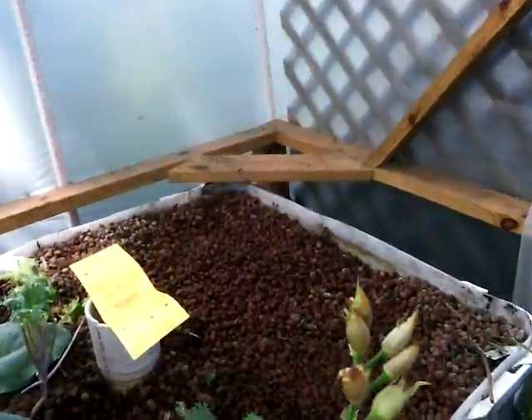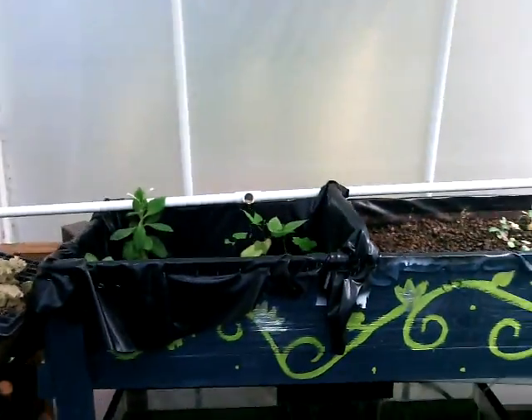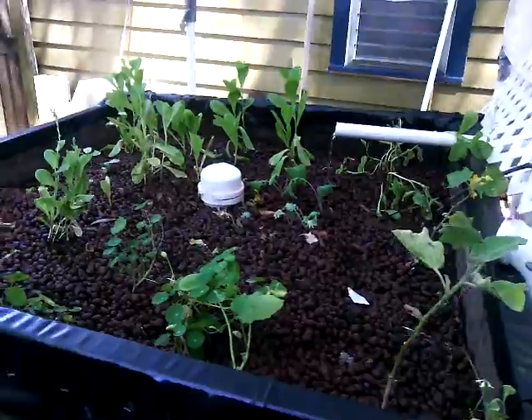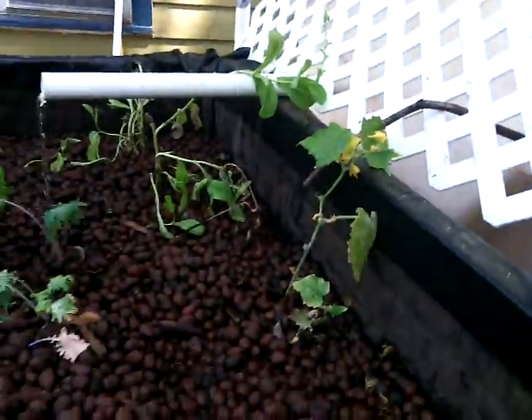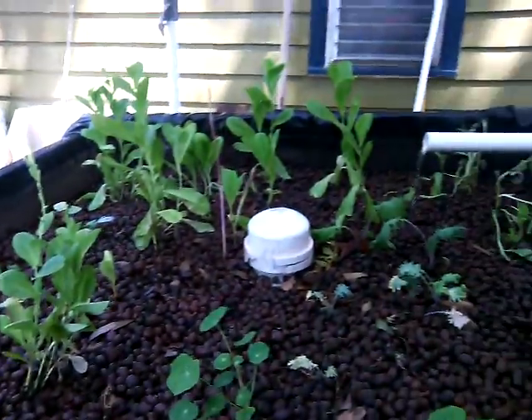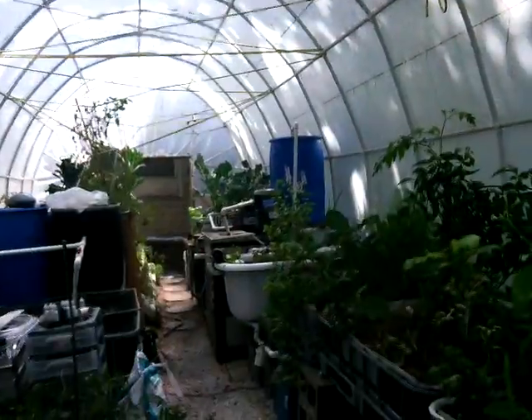We still have lots of space. We still have to plant. We just did a greenhouse cleanup. We got some cucumbers. Lettuce — all kinds of different varieties. And that's the greenhouse update.